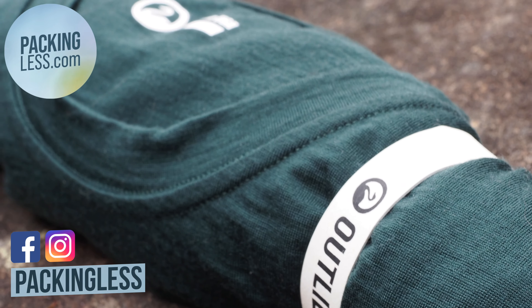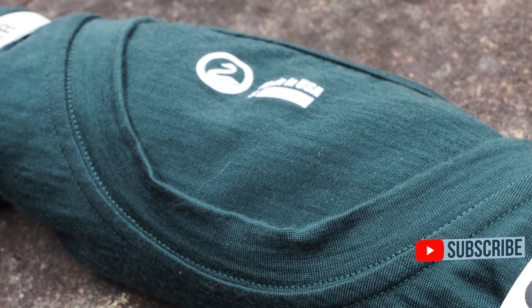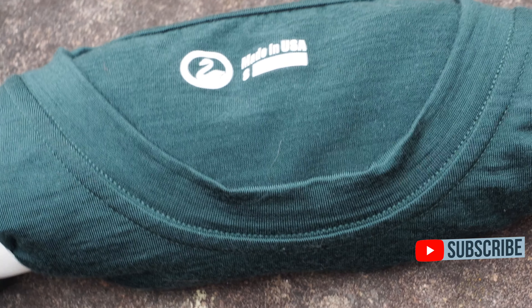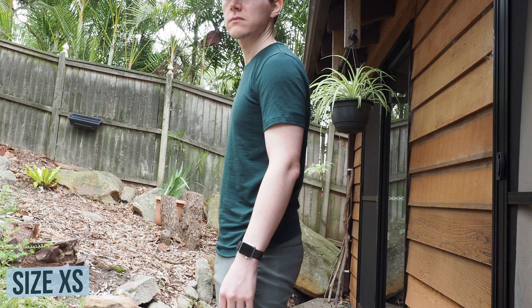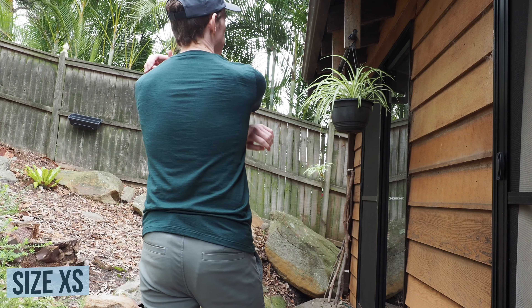Hello travellers, today we're taking a look at the Outlier Ultra Fine Merino Wool t-shirt. I did do a previous review, or kind of more like a hands-on, back in 2016, but I ended up returning the shirts before I really had a chance to test them out fully. So this is the full review of them, and I'd like to thank Sean at Outlier for sending me the shirts for the review.